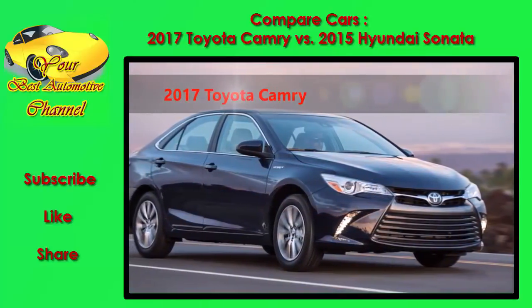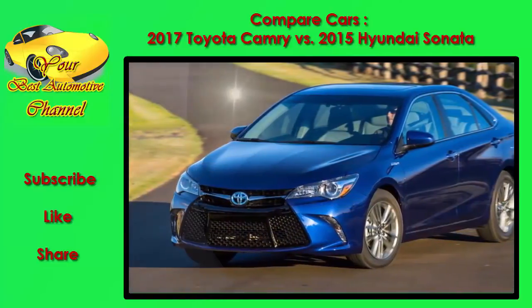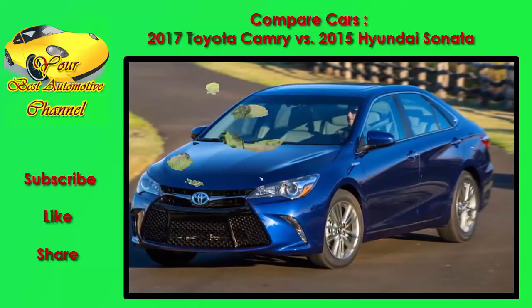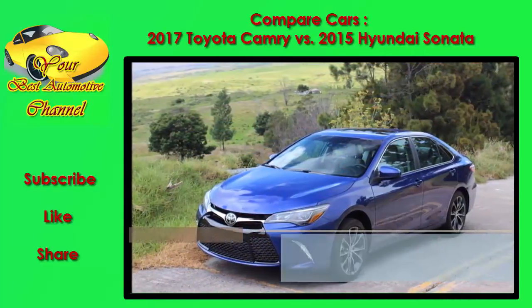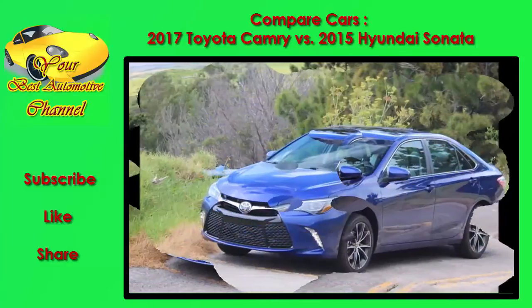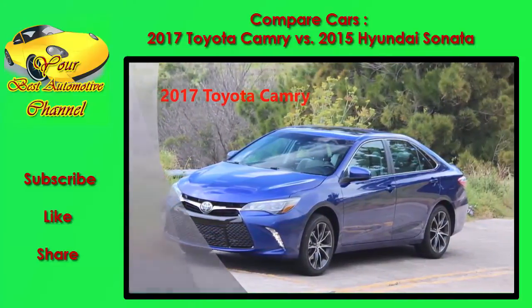Meanwhile, the new Sonata becomes more conservative than before, especially on the outside, with more traditional-looking side styling and its curves cleaned up in favor of horizontal lines. Inside, the Sonata has had its controls compartmentalized in a way that feels rather German, while the Camry's controls have been made somewhat larger and a little more straightforward, riffing off Toyota's trucks and crossovers.